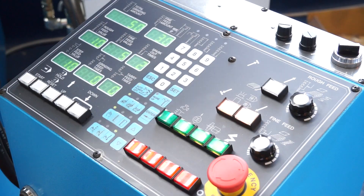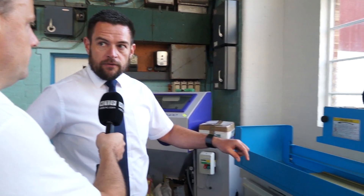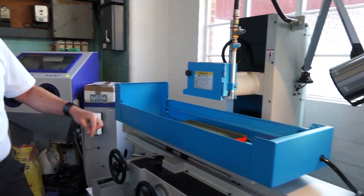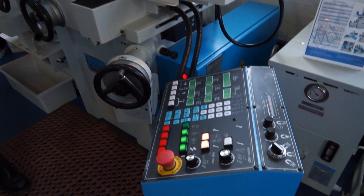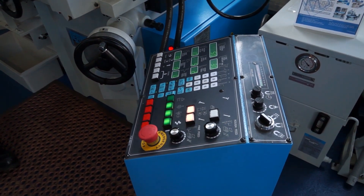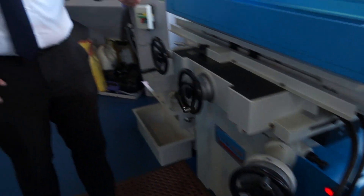On this machine we've got the automatic down feed. This is a saddle type construction machine from Perfect, an AH model, so it's hydraulic longitudinal, and this particular machine has got the auto down feed AD5 PLC NC control. The operator on this machine would go on to the job, touch it, set the top — how much he wants to grind — set the roughing amount, set the fine feed, how many spark outs, press cycle start, and off it would go.